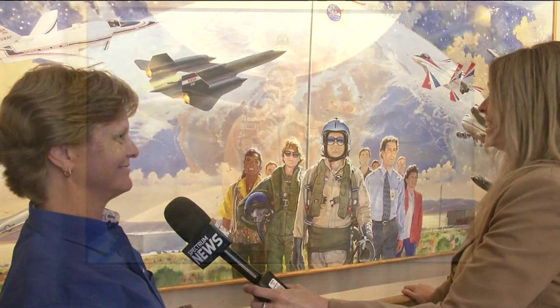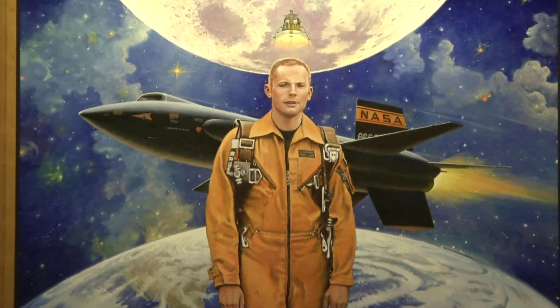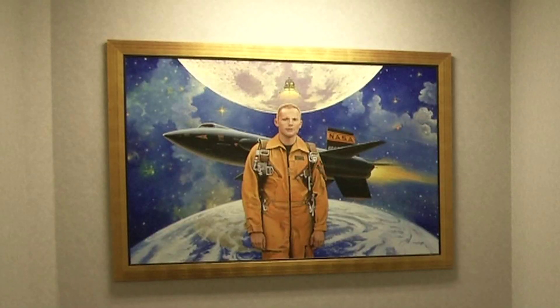McCall told us we wouldn't be recognizable in the painting, but I'm thinking we look like ourselves. McCall did his last painting at the age of 90, the 2009 portrait of Neil Armstrong called The Real Right Stuff. We took a map of the moon and looked, and that is an accurate map of Tranquility Base where that landing occurred.